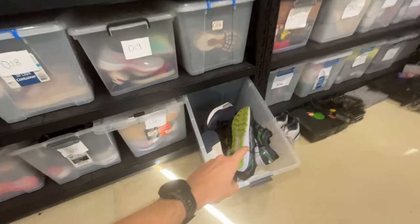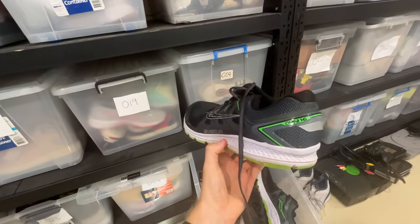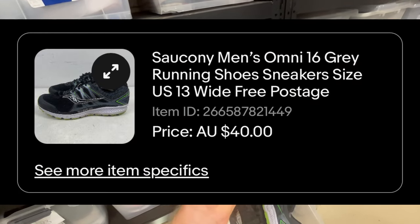Just here is the first of six sales that I had from over the weekend. These are the Ciccone Omni 16 men's running shoes. They're quite a large size, size 13. We've got a $40 sale price for those.